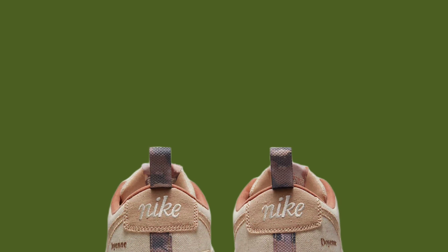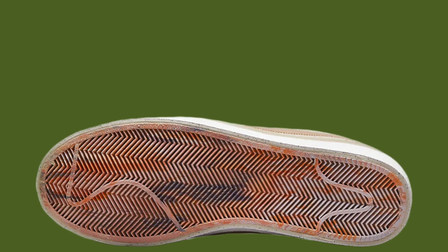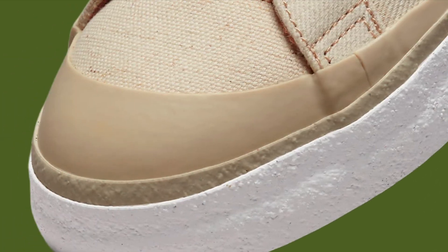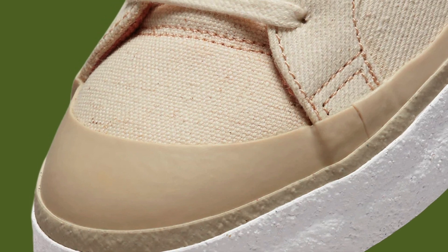Additionally, it's designed for comfort and support, with a padded collar and a vulcanized rubber sole for enhanced grip. The Doyen X Nike SB Blazer Low will be available on March 8th for $100 at Nike.com and select retailers.